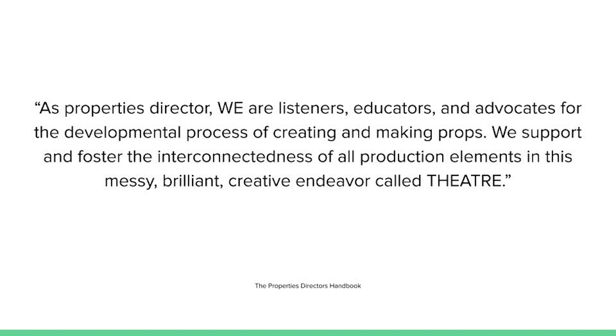Okay, that was the Three C's of Leadership. To close out Part 1 and before we move on to Part 2, here's one more quote from The Properties Director's Toolkit: 'As Properties Directors, we are listeners, educators, and advocates for the developmental process of creating and making props. We support and foster the interconnectedness of all production elements in this messy, brilliant, creative endeavor called theater.'